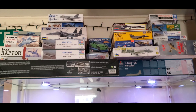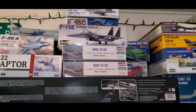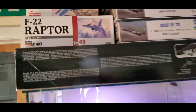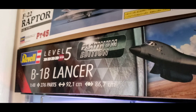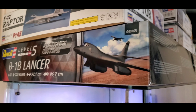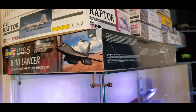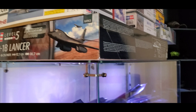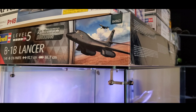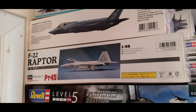On to the current stash. Starting in the bottom corner we have Revell's 1/48th scale B-1B Lancer Platinum Edition — can't wait to get started on this. To my knowledge, aside from the brand new HpH Models B-52, this is the largest 1/48th scale jet you can get. Definitely looking forward to that one.